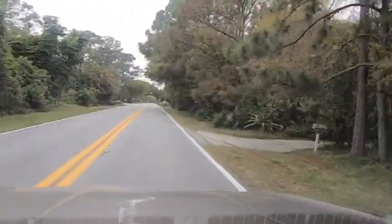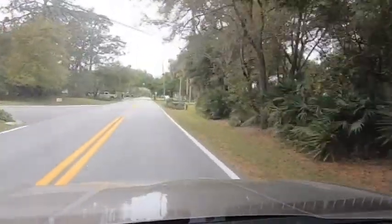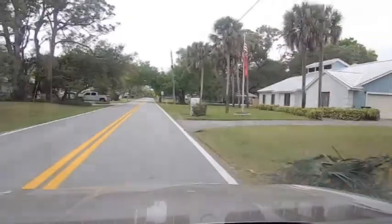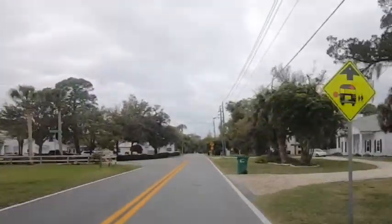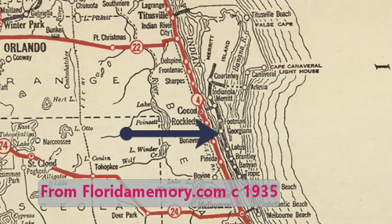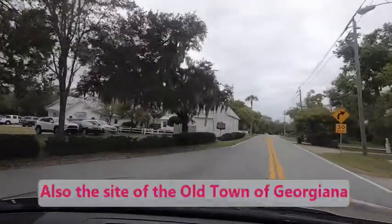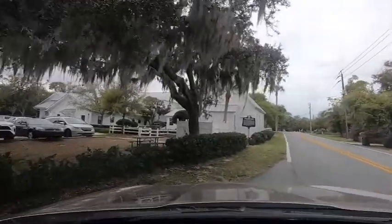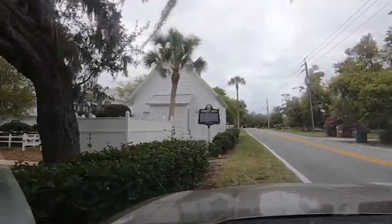We left the Banana River side and we're going to be going over to where you can now see the Indian River side. This is an interesting place right here — Georgiana. It is now a community church; it was a United Methodist Church. You can see the information about it right there.